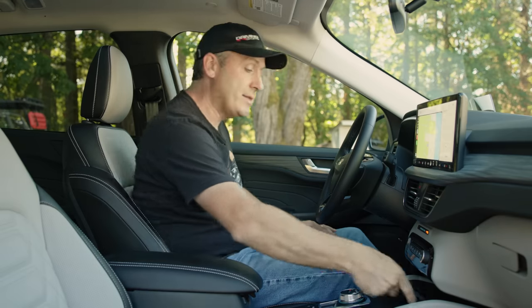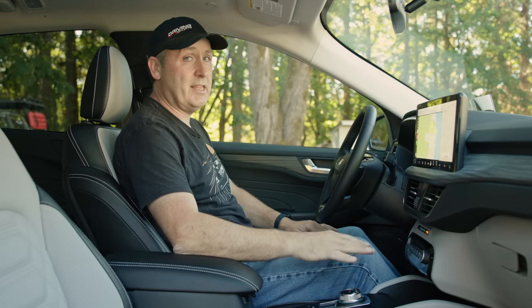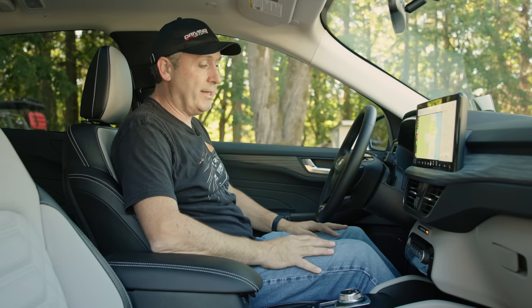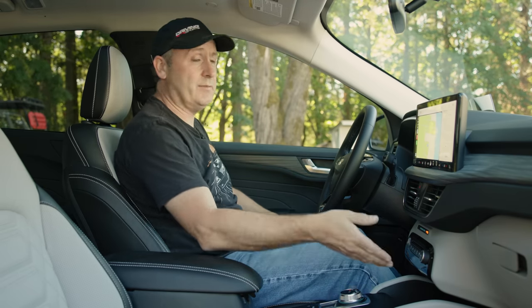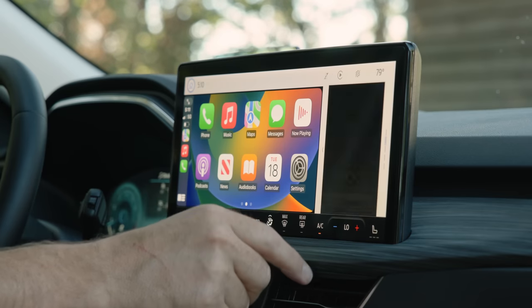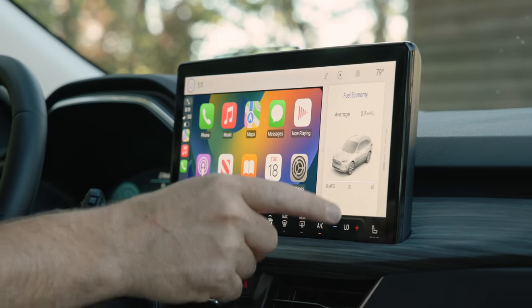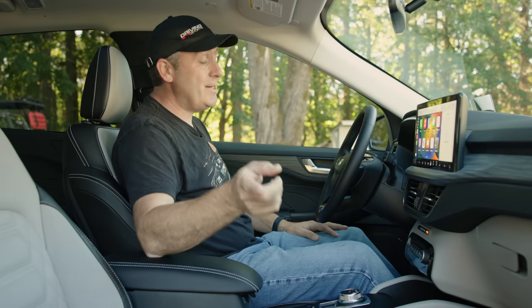I can charge my device on the wireless pad right down here — very handy. I like the fact that I can still see the device; I don't have to hide it in a cubby just to get it charging. You can see if charging stops or if your device overheats from a sunbeam. CarPlay works great, looks great. I even have a second auxiliary screen for quick access to all built-in features as well.